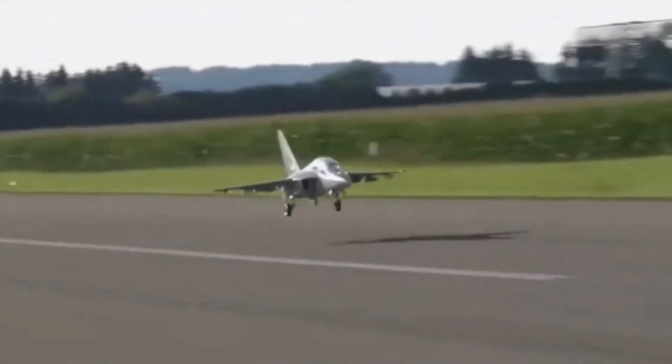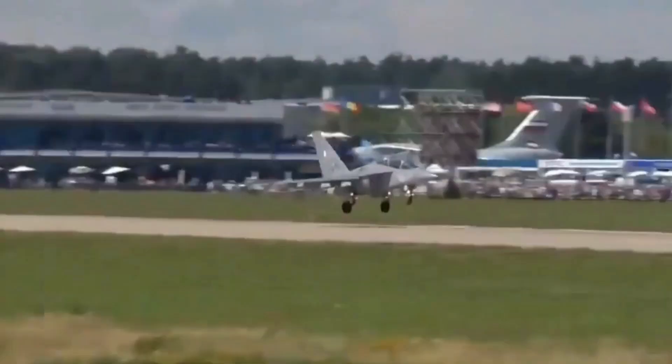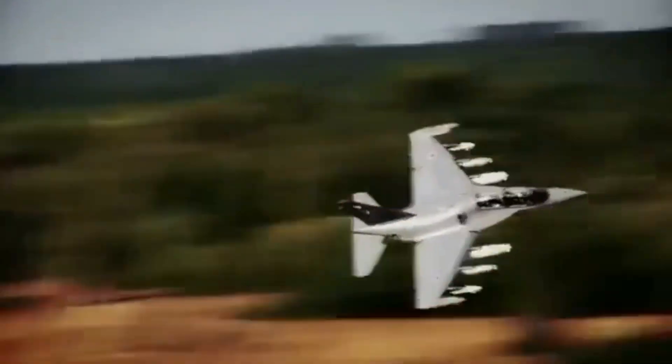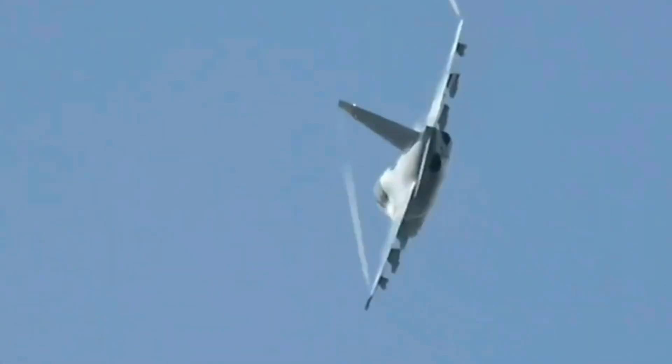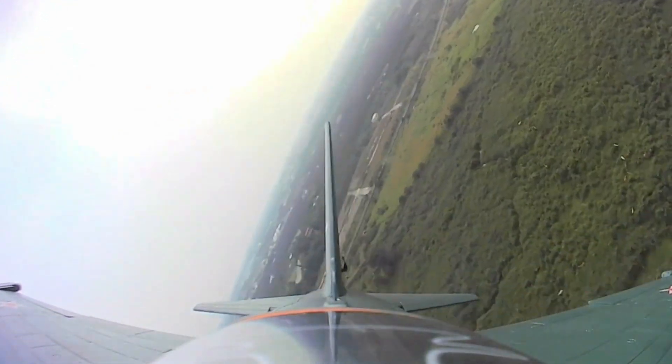The Yak-130 has significantly impacted pilot training programs worldwide, offering an affordable yet highly capable solution. Its combination of advanced technology, combat capability, and robust design has made it a popular choice among several air forces. As a result, the Yak-130 continues to shape the future of military aviation training, solidifying its legacy as an indispensable tool for modern air forces.